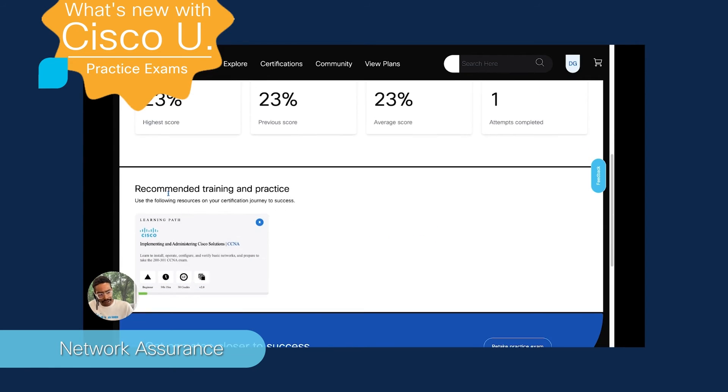Towards the bottom, if you do receive a failing score, we will provide you with the recommended training learning path. If you pass, we will provide you with the link so that you can go ahead and schedule your actual certification exam. Stay tuned for more exam updates in the future of Cisco U and good luck on your exams. Happy learning.